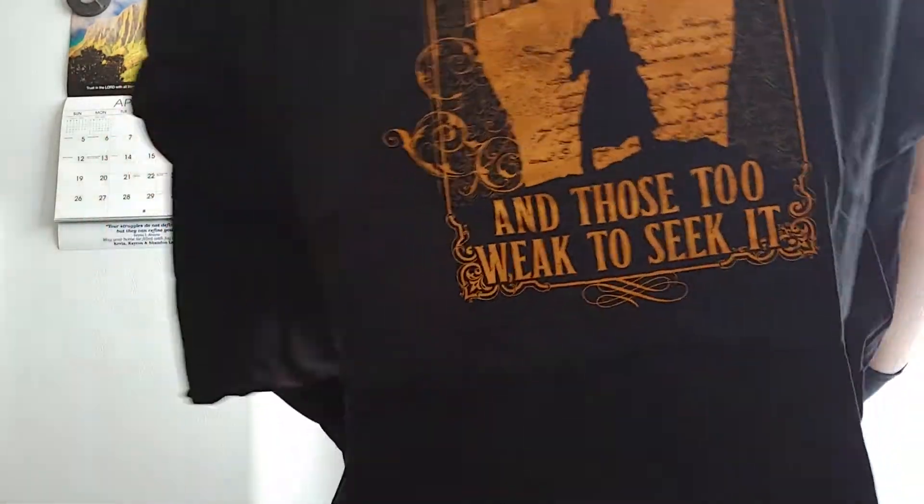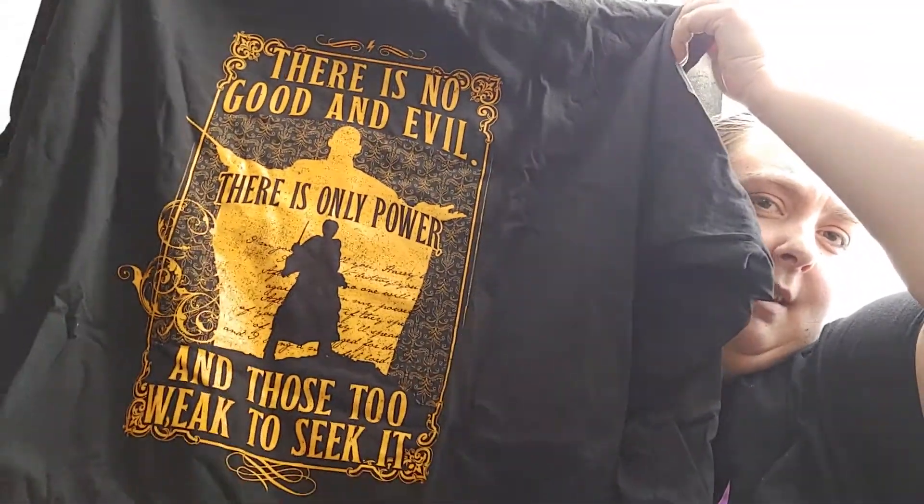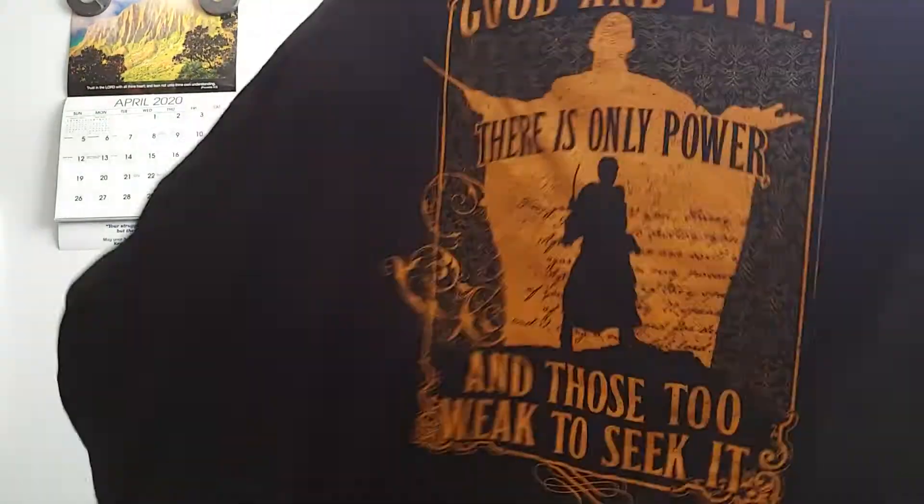Alright, let's get into this — we're going with this shirt. It's a long sleeve, and it says: 'There is no good and evil, there is only power, and those too weak to see it.' It's got a silhouette on it.